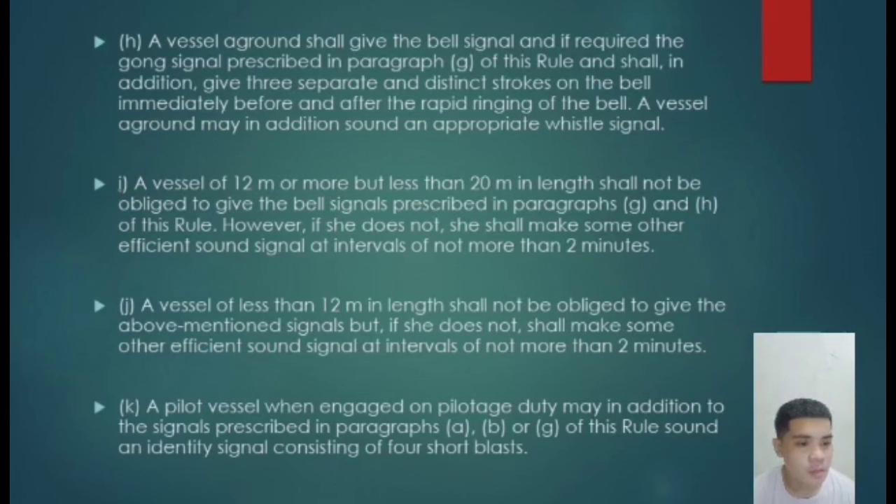Paragraph K: a pilot vessel when engaged in piloting duty may, in addition to the signals prescribed in paragraphs A, B, or G, sound an identity signal. That being said, if a vessel is engaged in piloting duty and our vessel is at anchor, we should sound the pilot signal — four short blasts.